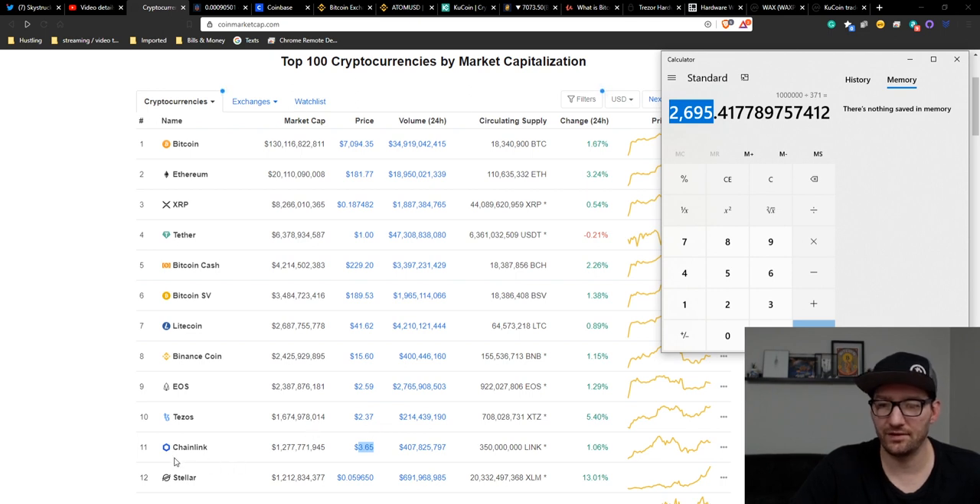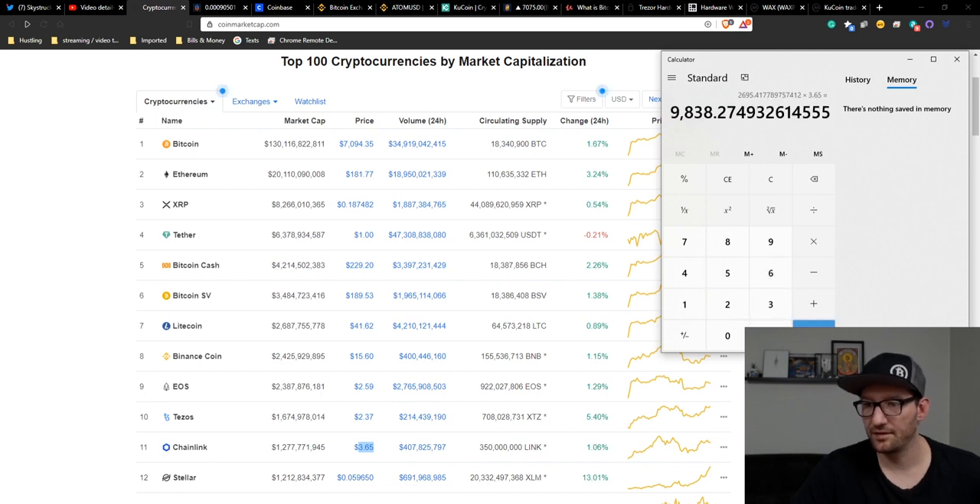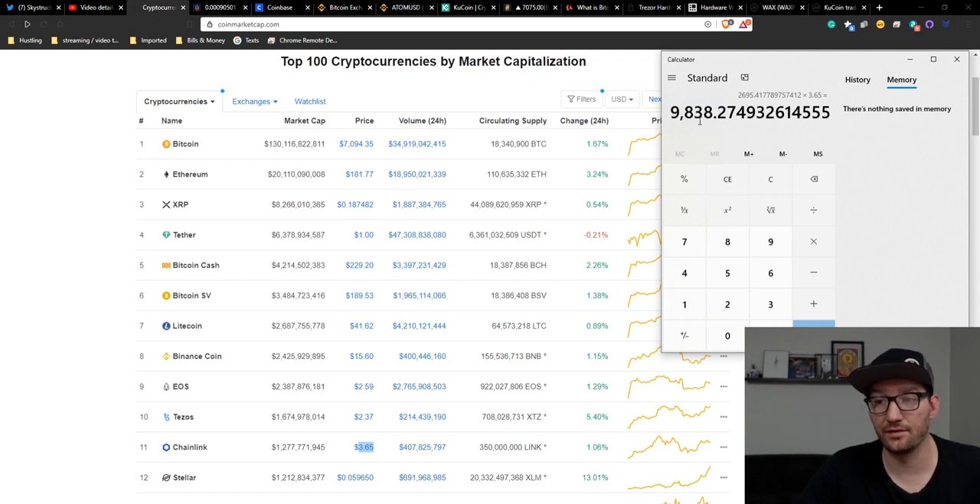So if you believe Chainlink will be as big as Bitcoin currently one day — and I think Bitcoin is going to be in the multi-trillion dollar market cap one day, so easily going 10, 20, 30x from here, or even up to where gold's at, 50, 60, 70x — then if I take 2,695 tokens and multiply by $3.65, you would need to buy $9,838 worth of Chainlink currently. And if Chainlink got to be as big as Bitcoin, you would make a million dollars.